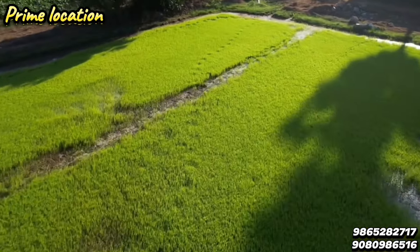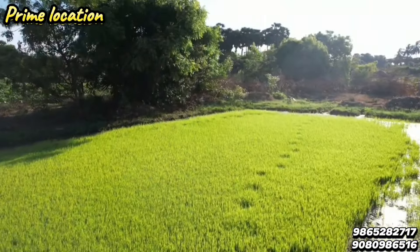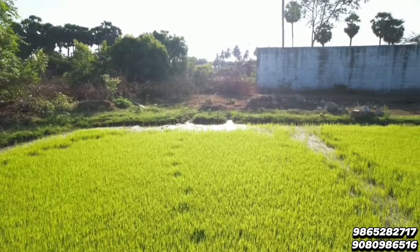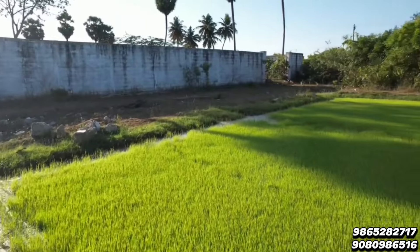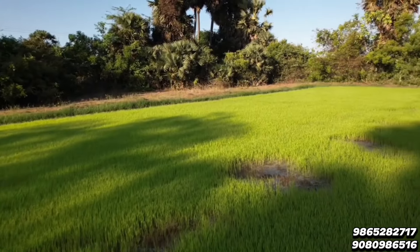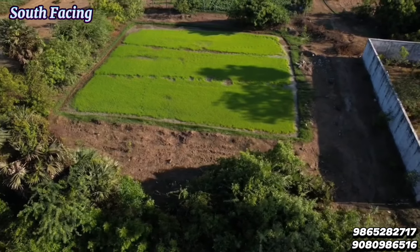This is a South and West corner property. It is located 55 km away and is just a walkable distance. It is located near Mahabalu, about 8 km. It is situated near a college and a residential area. The frontage of this area is 60.